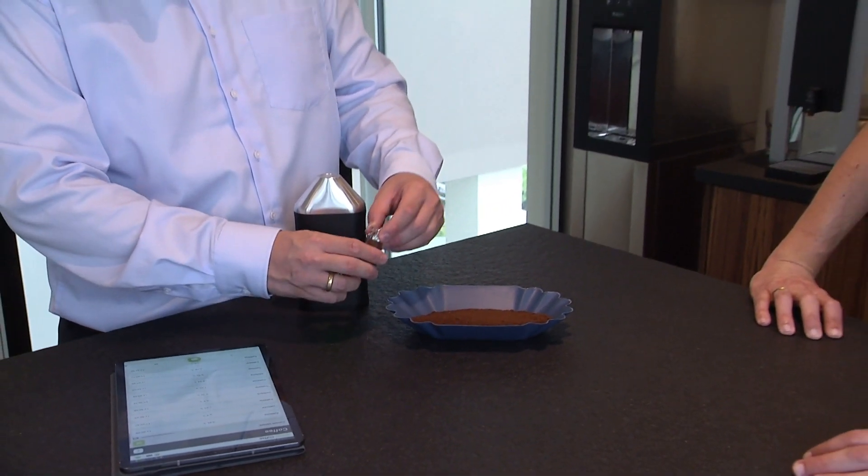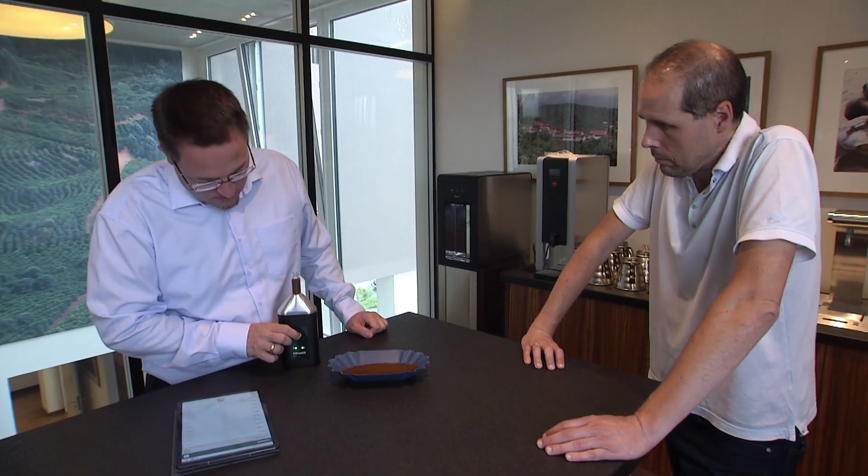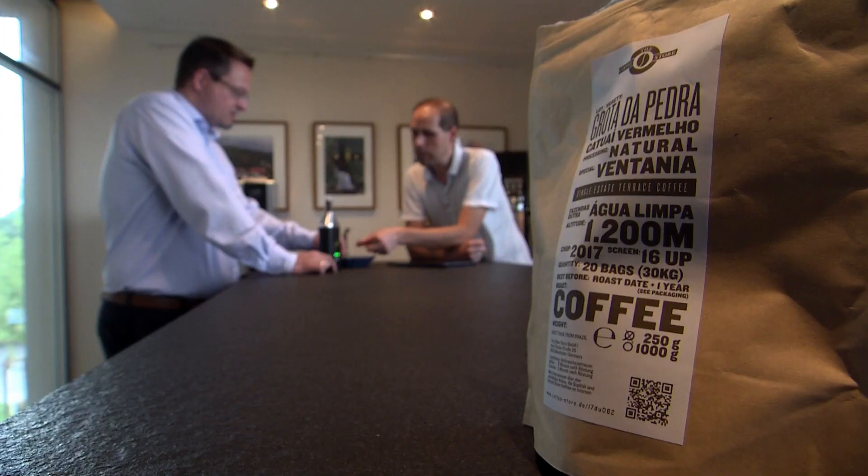Currently, the technology can be used to determine the caffeine content and residual moisture of coffee beans. In the future, further parameters such as the acidity content of coffee for people with stomach problems will be added.